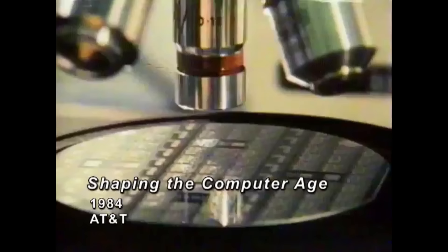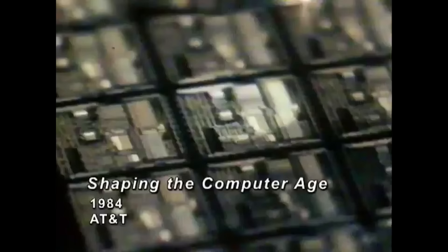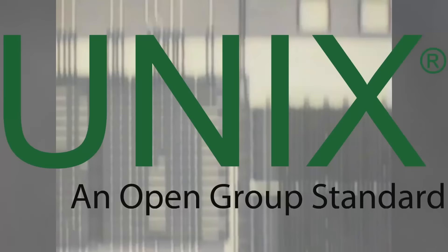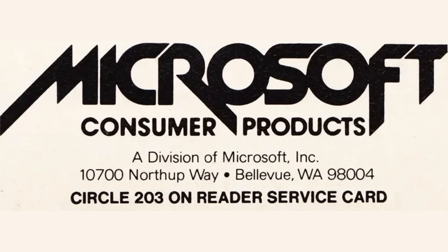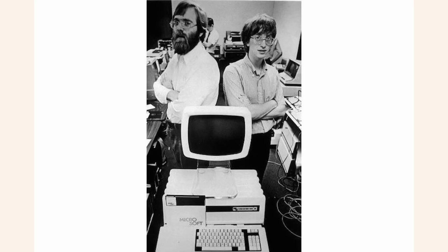With its entry into the computer business, AT&T — the company that largely created today's computer technology — had become a major force shaping its future. Although AT&T previously was barred from selling computers in the open marketplace, its research and development arm, AT&T Bell Laboratories, had always been at the leading edge of computer technology. In the late 1970s, the Unix operating system was gaining popularity in academic and research circles, while Microsoft was but a fledgling company of about four years old.